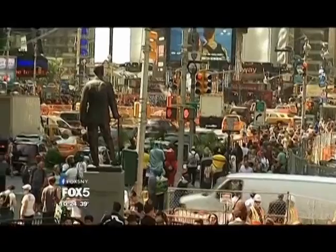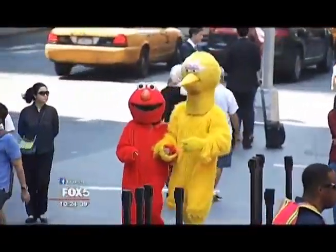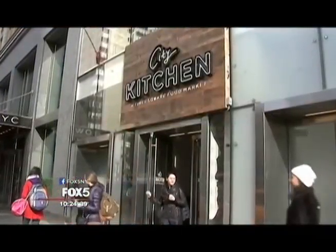Well, if you ever find yourself hungry and confused on 44th and 8th Avenue, don't worry, you're not alone. But now you can allow City Kitchen to expand your horizons. Eating in Times Square doesn't have to be terrifying any longer thanks to a fabulous new food market. City Kitchen is Times Square's kitchen.